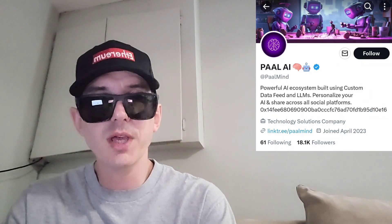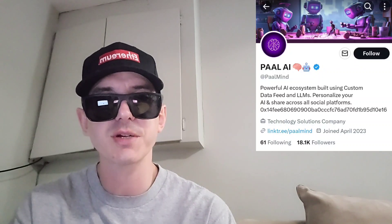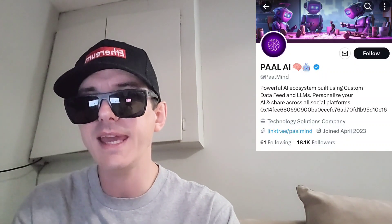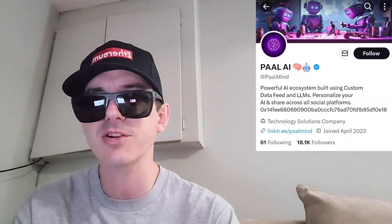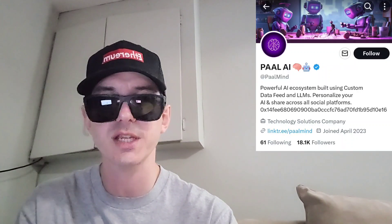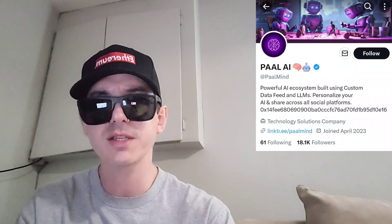What's up everybody? Logan here, Stock Investor, aka Crypto Investor, back with another video. Today we're going over the PALAI token. The name of the token is PALAI, ticker symbol is P-A-A-L. This token is getting a brand new central exchange listing. We're going to go over the information on this token.